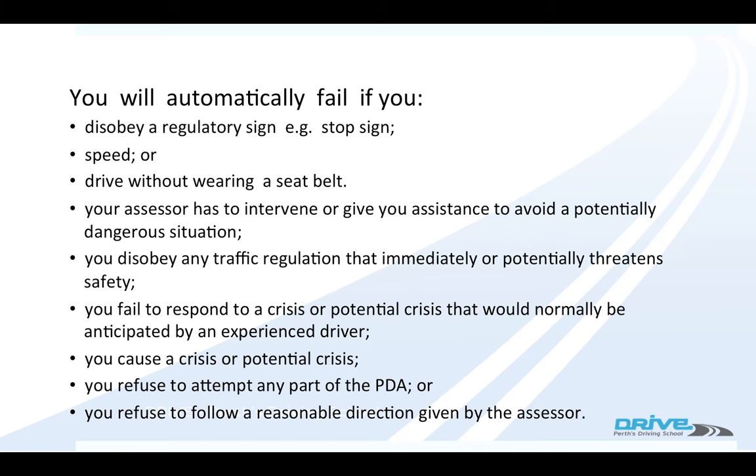If you fail to respond to a crisis or potential crisis that would normally be anticipated by an experienced driver — for example if there was a pedestrian walking out from the side of the road, you should anticipate that before the examiner does. If they have to stop you, they can fail you for that.